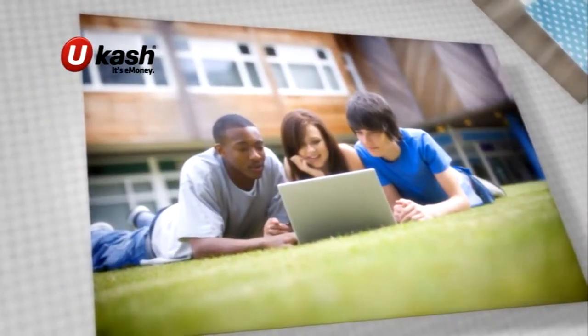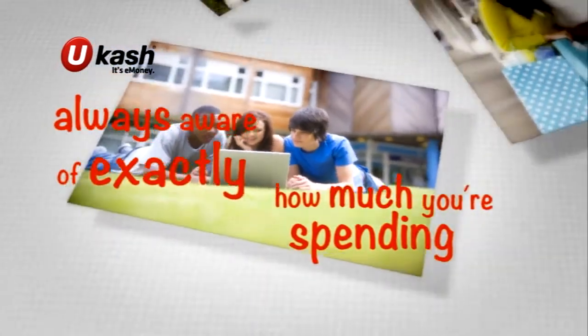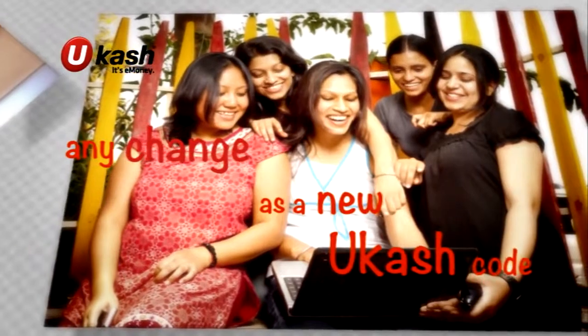Each Ucash code can only be used once, so you're always aware of exactly how much you'll spend. Perfect if you want to stick to a budget. When you pay online with Ucash, you'll receive any change from a purchase as a new Ucash code.